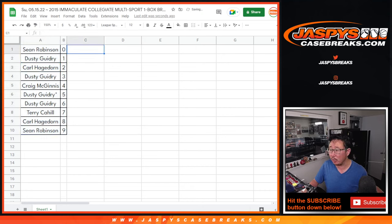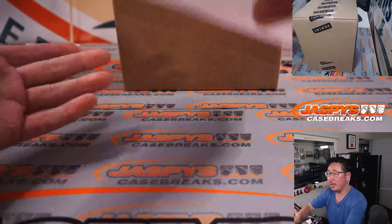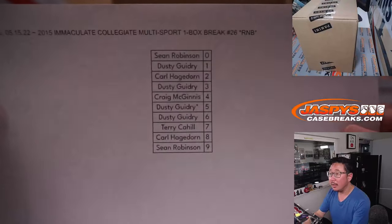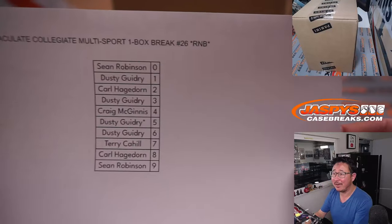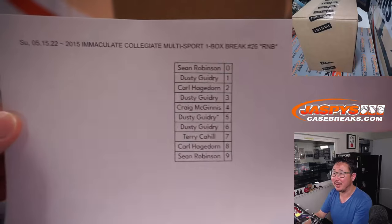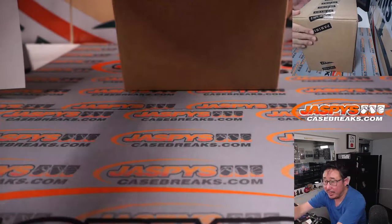We're going to pause the video really quick. When we come back, we're going to see if there's any trades in the numbers, and then we'll have the break itself. JaspysCaseBreaks.com. Welcome back, ladies and gentlemen. No deals were done, so those numbers remain the same. No trades. Fresh case.